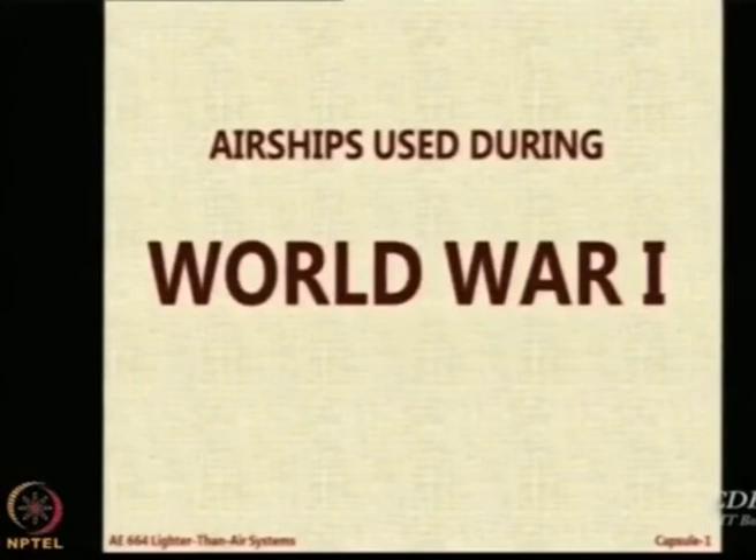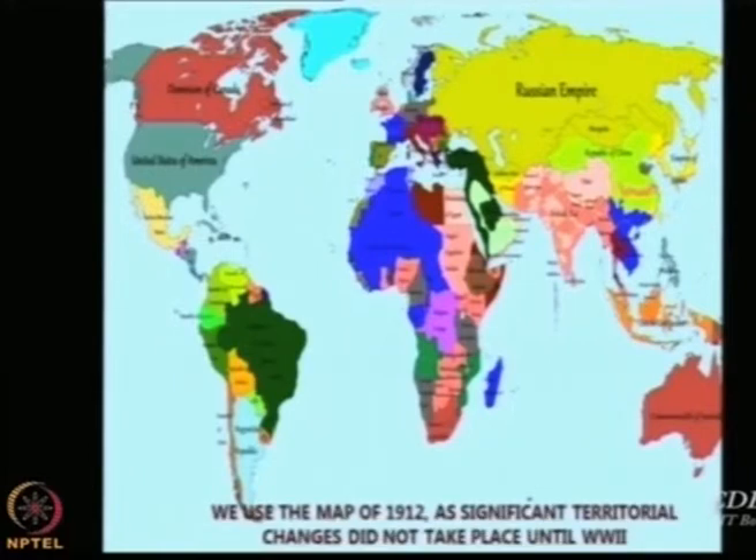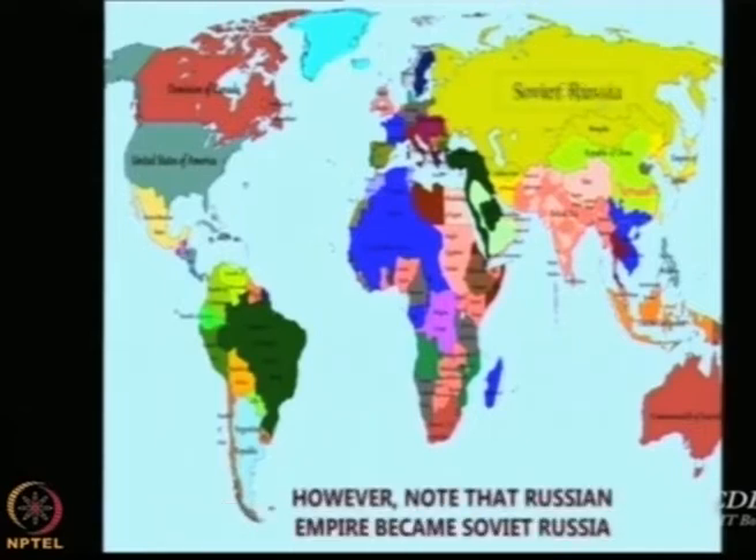Let us see what was done in the First World War using airships. We will use the same map because not many changes took place — the changes took place after the Second World War. The difference is that now the Russian Empire has become Soviet Russia. The first people to use airships for war in World War I were the Italians, and they used it against Turkey.